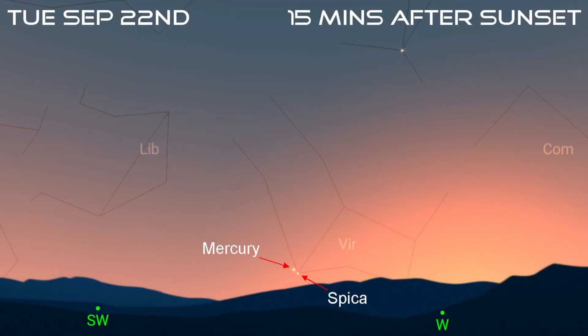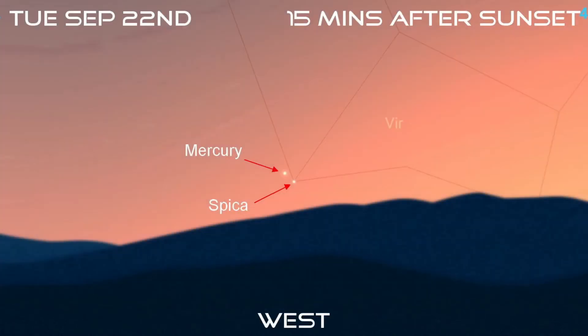If you want a challenge, try spotting elusive Mercury in the evening sky at the end of the month. It's close to Spica, the brightest star in the constellation of Virgo, on the 22nd, but you'll need a very clear view of the western horizon. Both will be just 5 degrees above the horizon at 15 minutes after sunset.